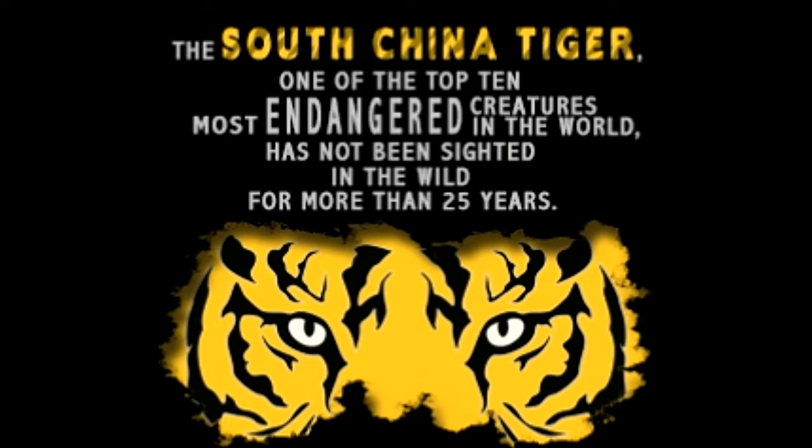The South China Tiger is considered to be a stem tiger, one from which the rest of the tiger subspecies have descended. It is a comparatively smaller tiger subspecies — more specifically, it is the smallest tiger subspecies in mainland Asia.